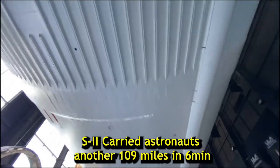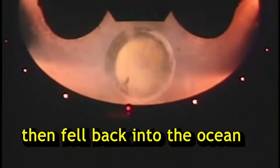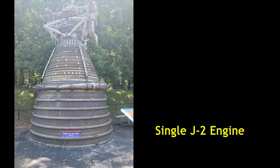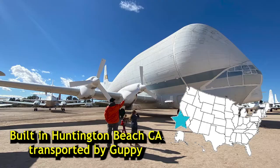After separating from the first stage, it carried the astronauts another 109 miles in six minutes, and then separated and fell back to Earth. This left the third and much smaller stage, powered by a single J2 engine, to get the astronauts into orbit. Built in Huntington Beach, California, it was actually transported by a guppy cargo plane to Florida to be assembled.